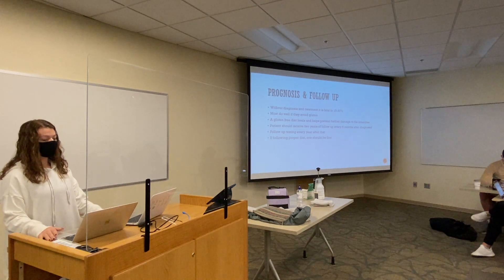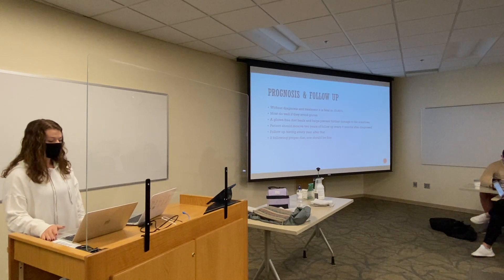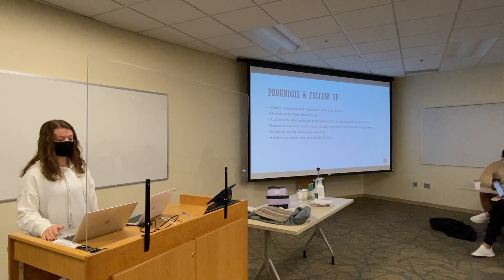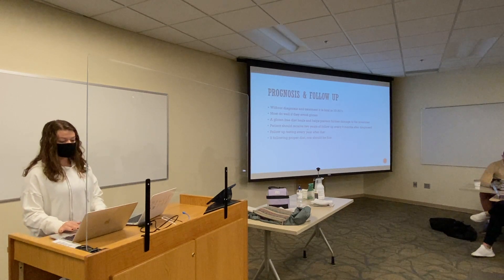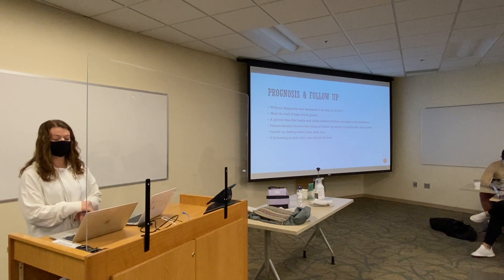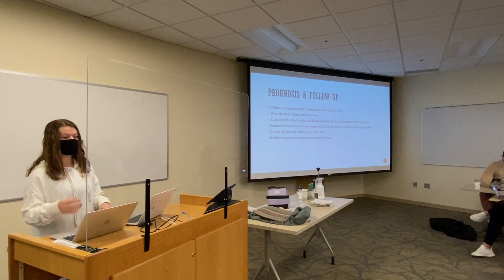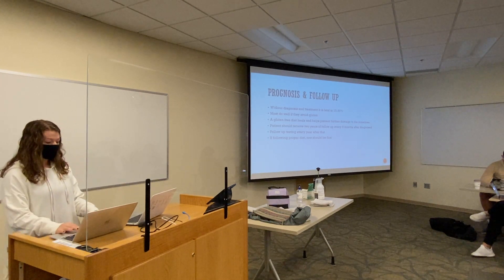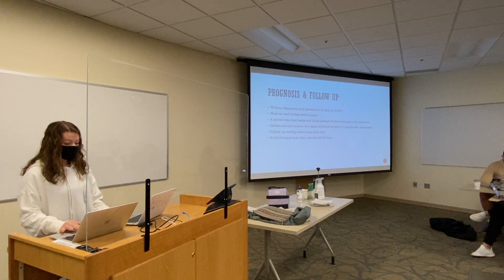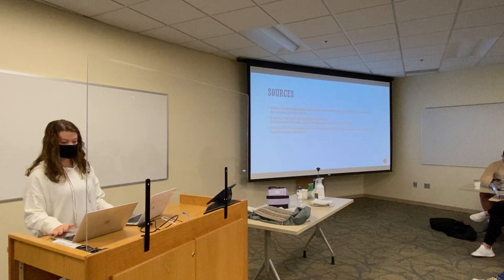Prognosis and follow-up. Without diagnosis and treatment, celiac disease is fatal in 10-30% of people. Most do well if they treat it and avoid eating gluten, as a gluten-free diet heals and helps prevent further damage to the intestine. Patients should receive follow-up care every six months for the first two years after diagnosis, and then follow-up testing every year after that is important to ensure the intestines are healing and not sustaining further damage.